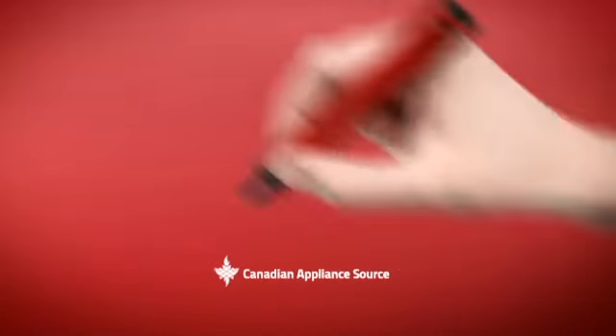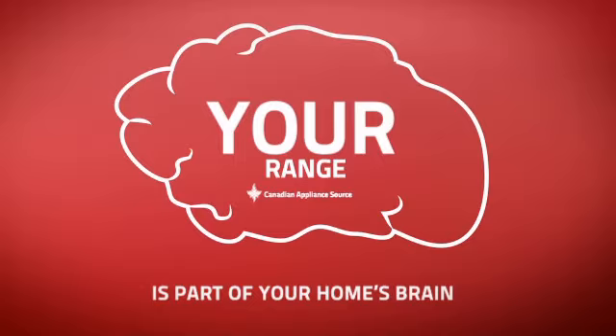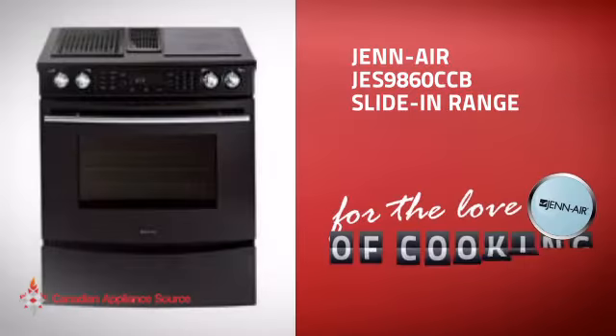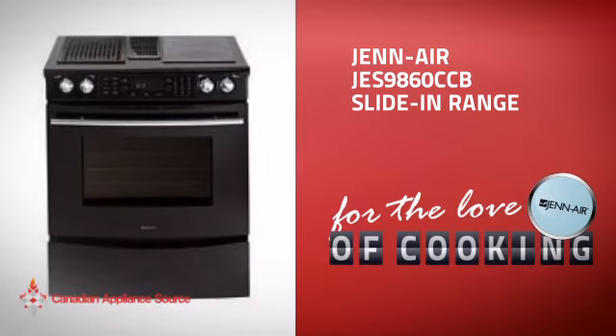At Canadian Appliance Source, we know that your range is part of your home's brain. You rely on it for everyday cooking, so making sure it is clever is a good idea. This slide-in range, from GenAir, is just the kind of smart range you want.